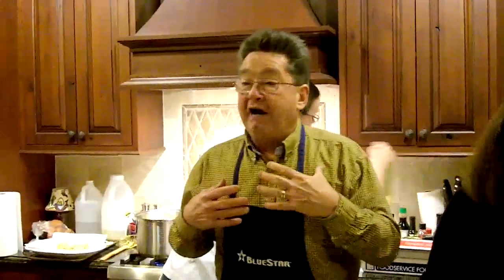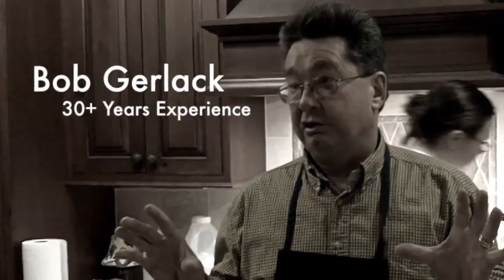I found the Bluestar two years ago. I've been selling high-end appliances for 30 years. I know way too much.